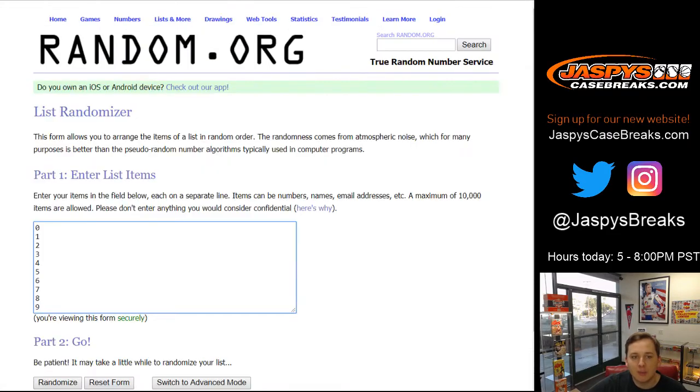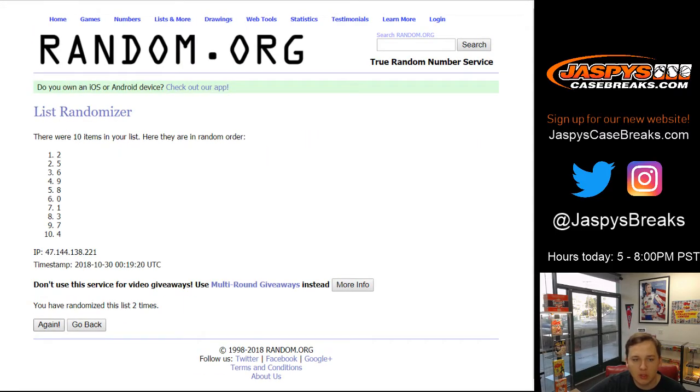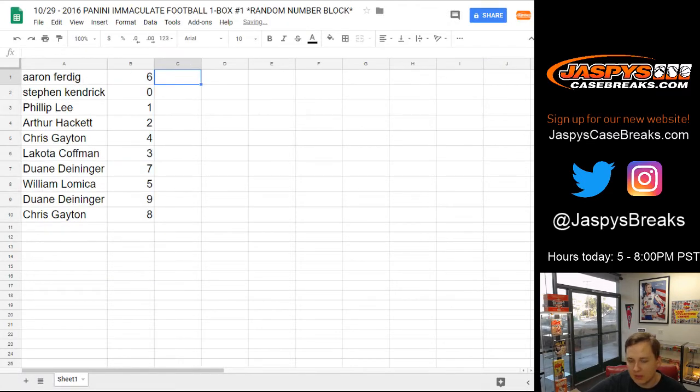Now for the numbers — good luck, going to go ten times. Aaron with number six. Stephen Kaye, you get spot zero, any redemptions as well. Phillip, you get spot one. Arthur, number two. Chris, four. Lakota, three. Dwayne, seven. William, five. Dwayne, nine. And Chris G with number eight.